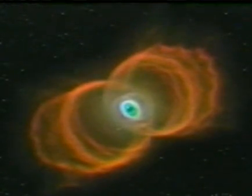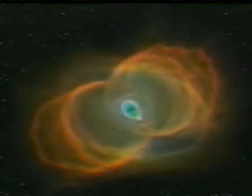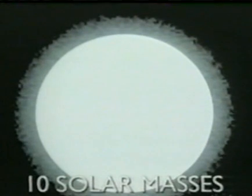Our galaxy is littered with the remains of exploding sun-sized stars. White stars burn fuel much faster. They fuse hydrogen, then helium, then other elements in turn until they too become white dwarfs.